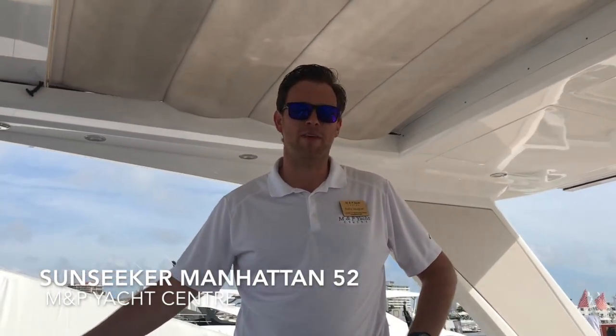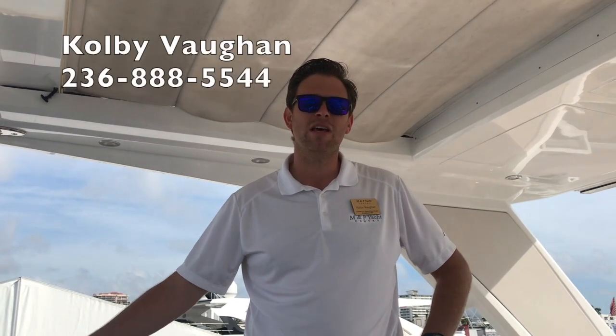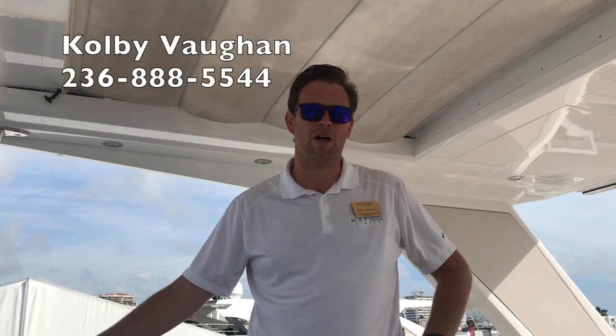Thanks very much for joining me on the walkthrough of the 2019 Sunseeker 52 Manhattan. If you have any questions, please feel free to give us a call at M&P Yacht Center in Collingwood Harbour.